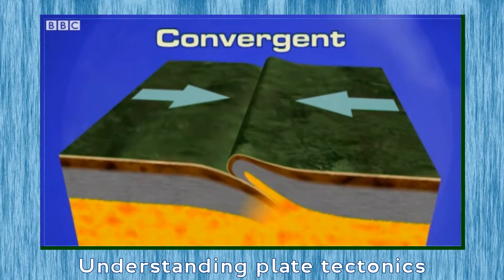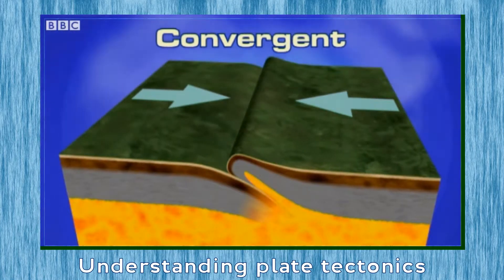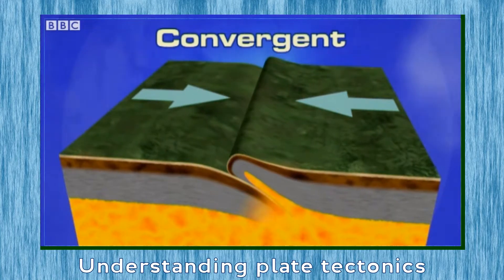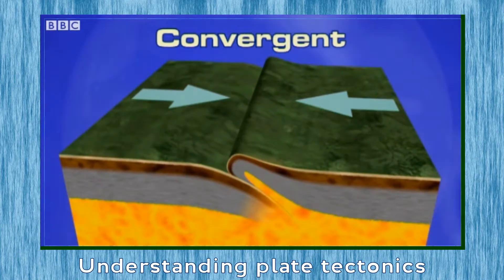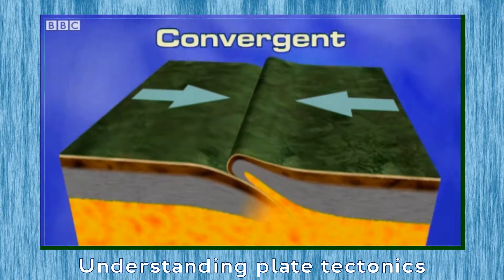The plates can push together or converge. When this happens, either one plate is forced beneath the other, or if neither plate will move downwards, they continue squeezing together until the rock pushes up to form mountains.